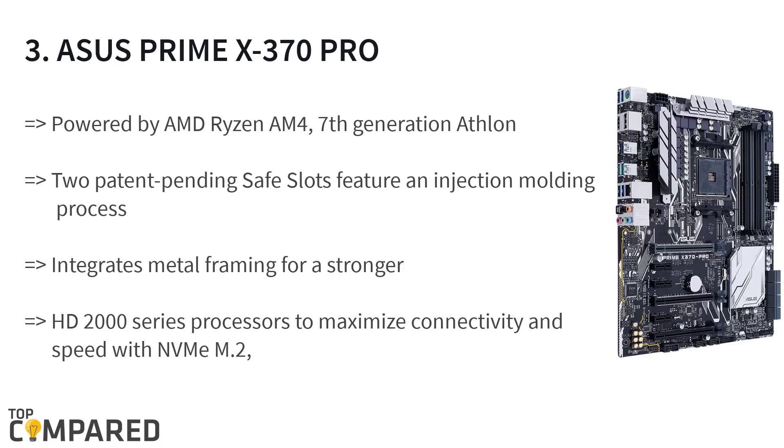The third product on the list is the Asus Prime X370 Pro. The product offers 5-way optimization along with the 7th generation Athlon processors and HD 2000 series, which can optimize the performance. It is compatible with USB 3.1 Type-C front panel connectors and with Nvidia Titan X, GeForce GTX 1080, and GeForce GTX 1070 graphics cards.